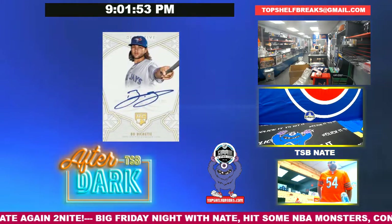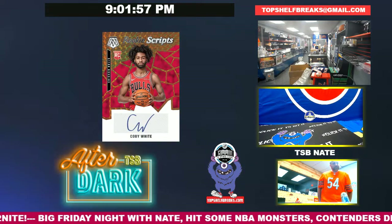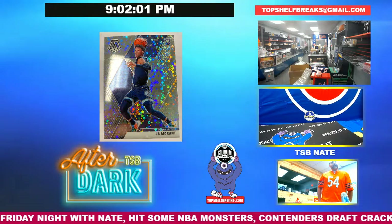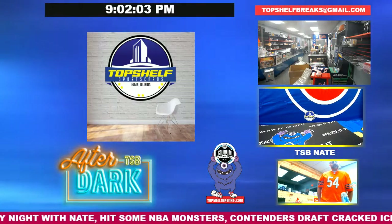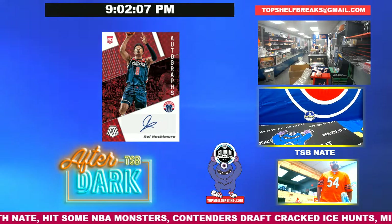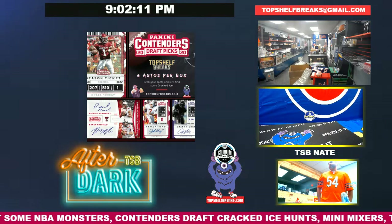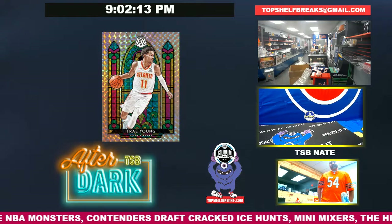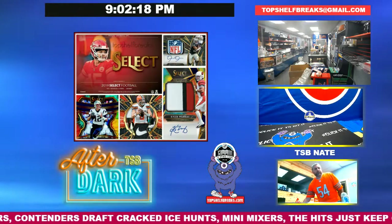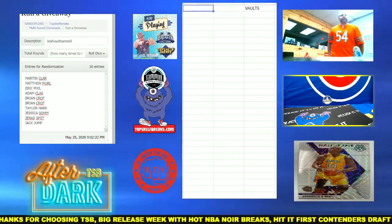Good evening ladies and gentlemen. For those of you jumping on for the first time, I am Top Shelf Nate. This is my final night here for the week — Chris will be back with you every Tuesday through Saturday night and sometimes in between. We're kicking off tonight with Leaf Vault. We've done three of these this week; last night was really fun with a couple bats. We're going to dive into the vault and see what happens. For those who might not have bought in or seen how it works before, we want to make sure it's clear.